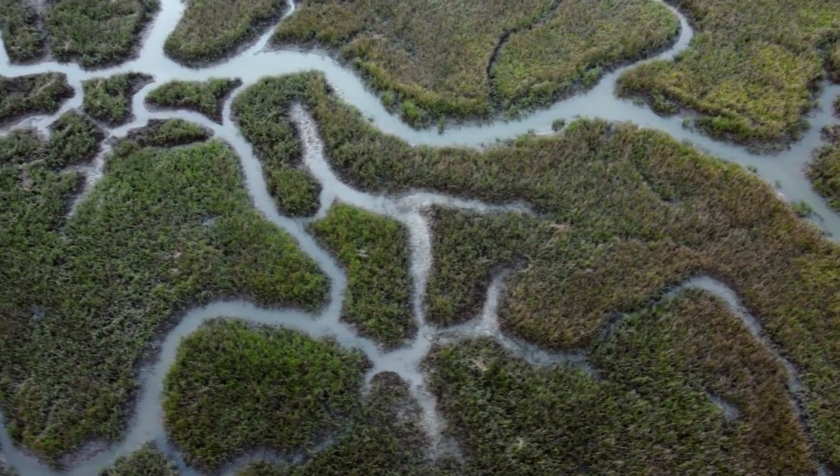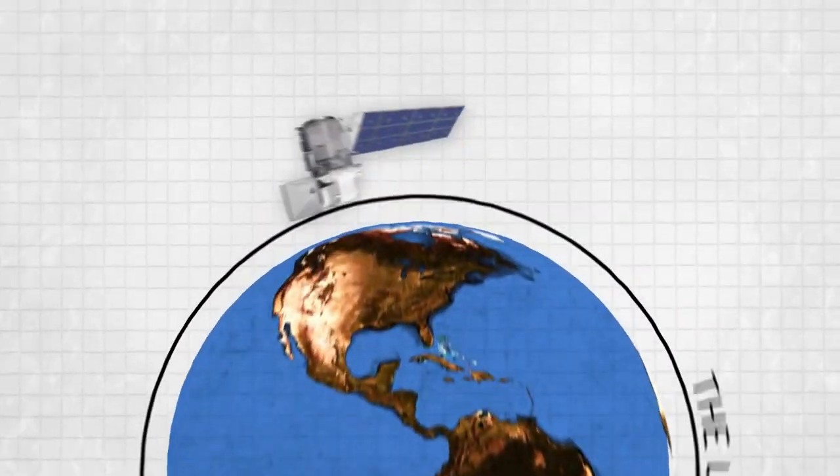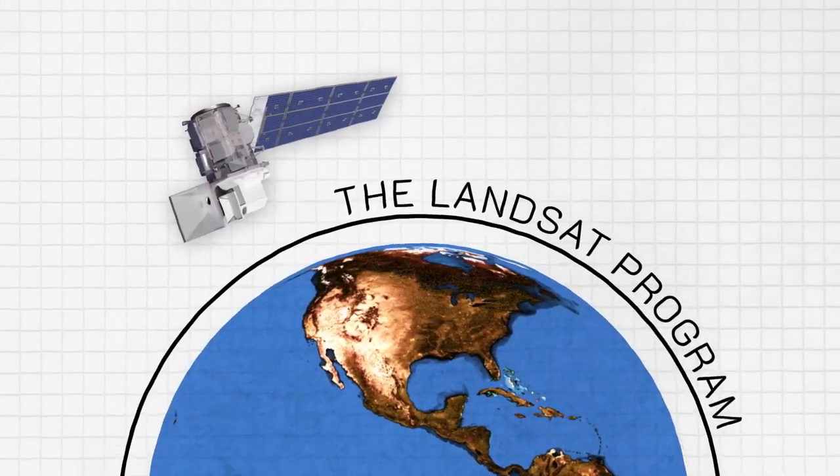Data gathered through ground-based methods is vital to the effort to monitor water quality. But for decades, one tool for assessing the health of what lies beneath the water's surface has kept watch from hundreds of miles above — the Landsat Program.